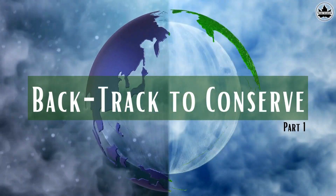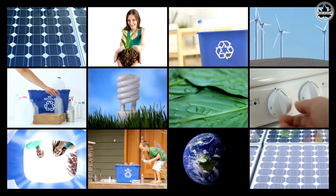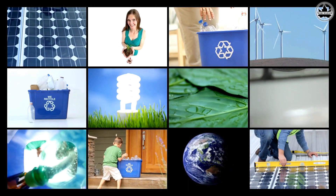Hey there, eco-conscious friends! Welcome to Backtrack to Conserve, a game that takes us on a fascinating journey from our everyday activities back to nature conservation. Are you ready to explore the amazing connections between our daily lives and the environment?